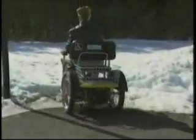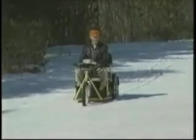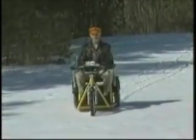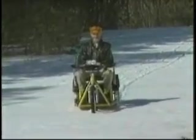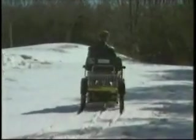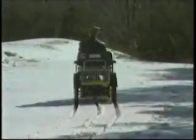Even though many of you have migrated away from this stuff, we still get asked if our machine can tackle the snow. The Palmer effortlessly plows through up to five inches of dense snow so you can always go and enjoy the great outdoors any season. As you can see, this tough vehicle just keeps on going and going and going.